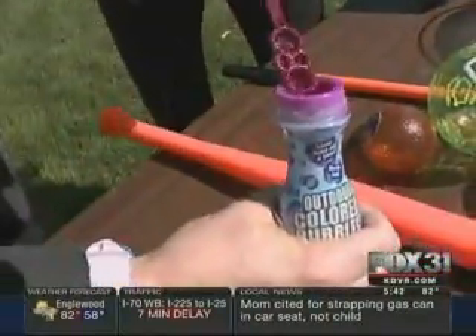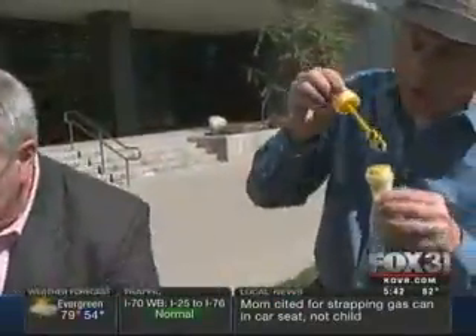Now, outdoor messy fun — Crayola Color Bubbles. They went back and they reformulated these. They're colorful bubbles, they make a mess. But what they did is — oh good, you got it on me — because you can see that it doesn't stain. And they've redone it so all the stains come out. So that's tough.